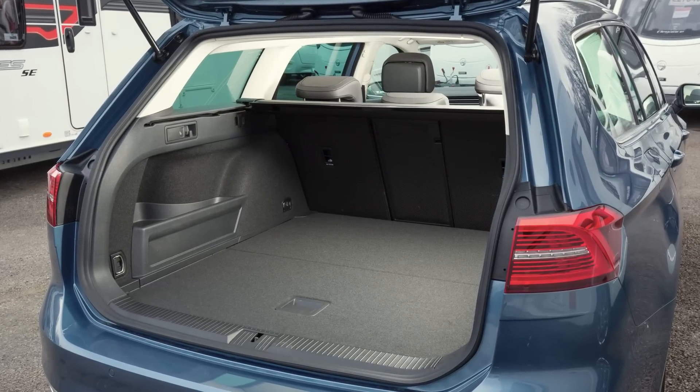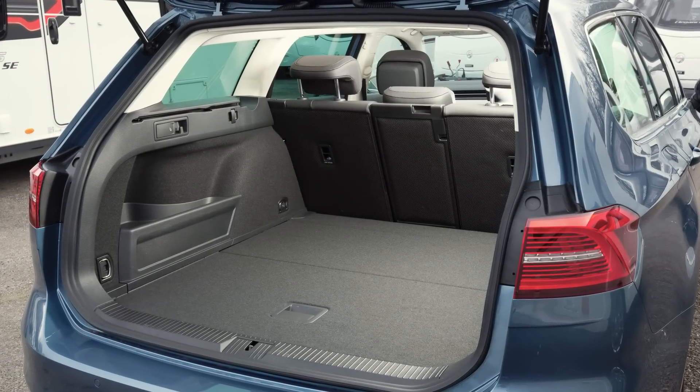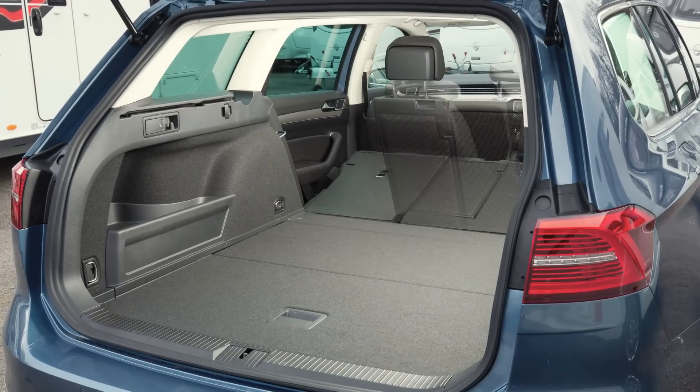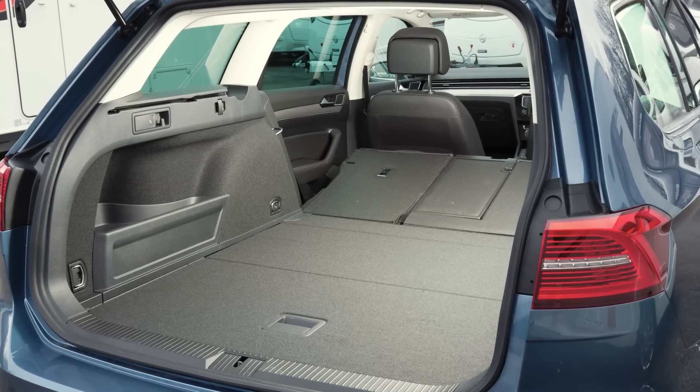If anything, boot space is even more impressive, with plenty of room for a family's holiday bags. With the rear seats upright there's 650 litres of space, and lowering the back seats increases that to 1780 litres.